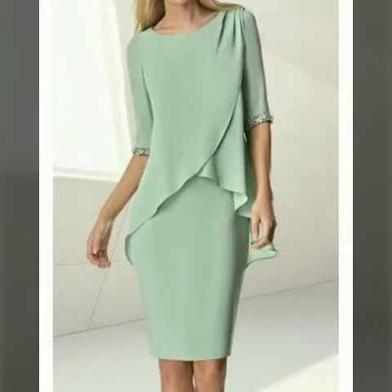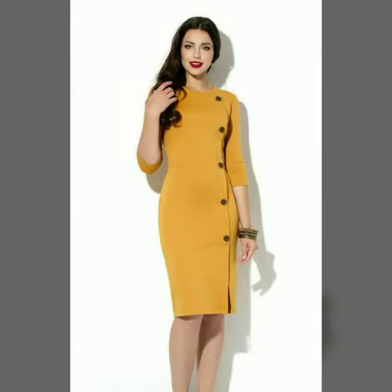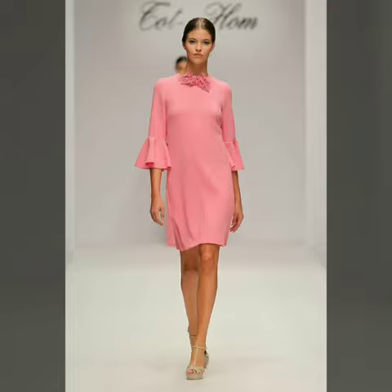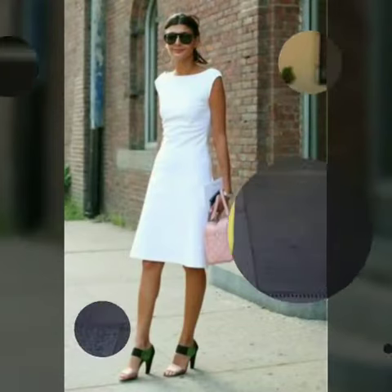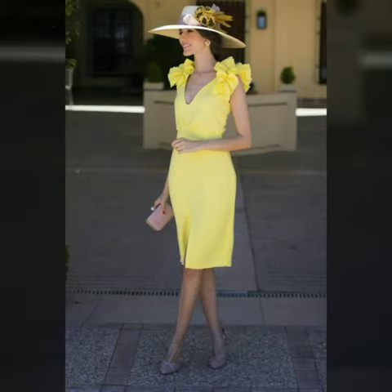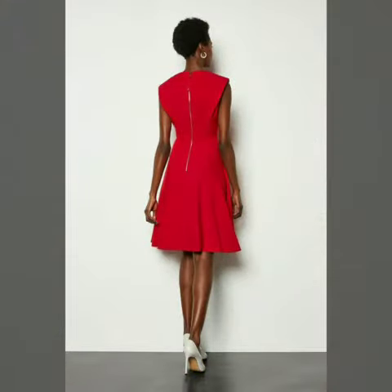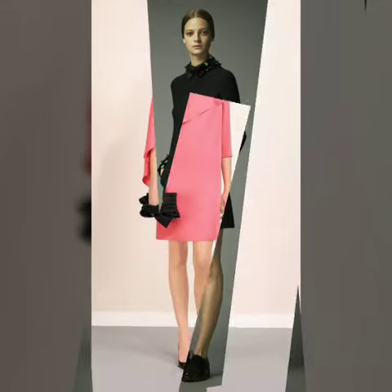Hello friends, welcome to my channel. Today I am going to share with you very beautiful and stylish dresses for women and girls. These are very gorgeous and beautiful dresses — all these designs are so beautiful, stylish, and trendy.